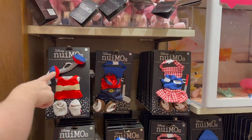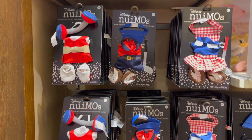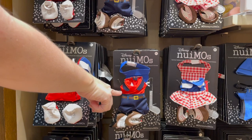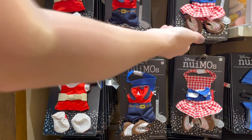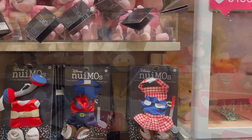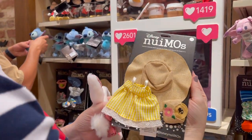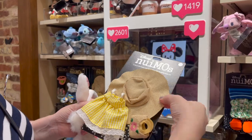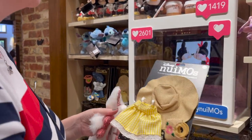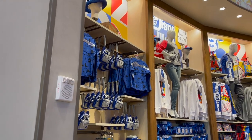There's even a workout outfit with a little dumbbell, a golf outfit, and then — we have to get this one for our daughter — the cute summer dress for Minnie Mouse Nuimo. This would be perfect, she'll love that. Moving on to the seasonal section, which right now is all the 2021 merch.